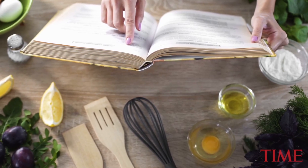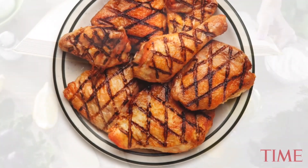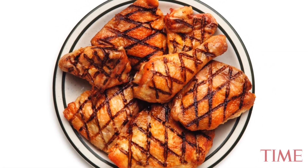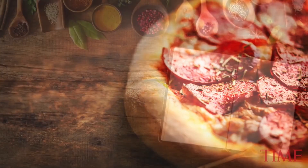A seemingly unending recipe tutorial which makes a puzzling concoction has the internet talking. There are interesting food combinations, and then there's the deep-fried barbecue chicken stuffed pizzadilla, which is comprised of 33 ingredients and takes 11 steps to make.